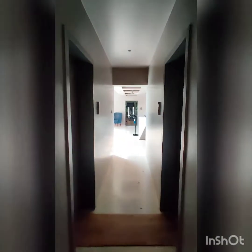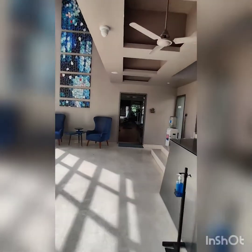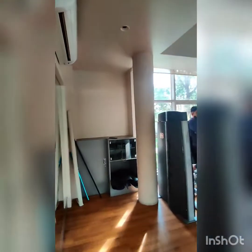Now we move out to the gym. Ladies and gents washroom — separate. Now we move to the gym. Well equipped.